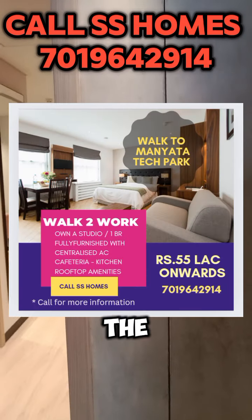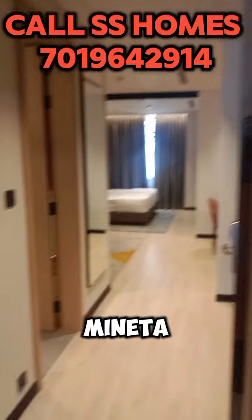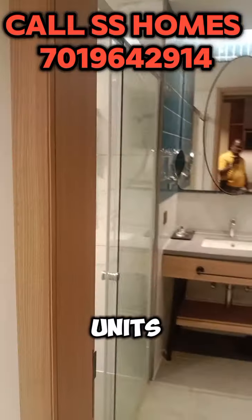I'm going to show you the superb investment opportunity just behind Manyata. These are 1BHK units which you will get fully furnished — 1BHK and studio units ranging between 500 to 600 square feet.